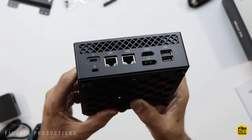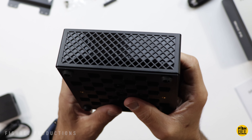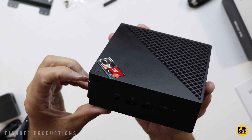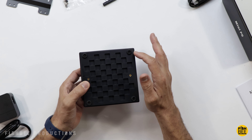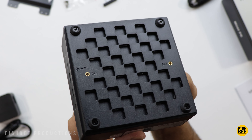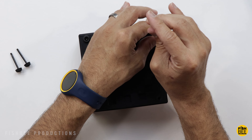Here on the front, you've got a USB-C, two USB 3.0 ports, and a headphone jack. Here on the back, you've got your DC port for power, dual network ports — 1 gigabit and 2.5 gigabit — an HDMI port, a DP port, and two USB 2.0 ports.